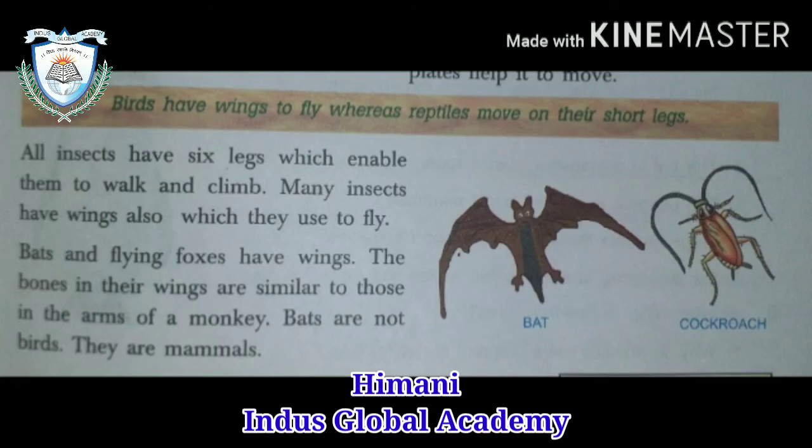Birds have wings to fly, whereas reptiles move on their short legs. All insects have six legs — three pairs — which help them to walk and climb. Many insects also have wings so that they can fly. Birds and flying foxes have wings, but the bones in their wings are similar to a monkey's arms. That is why bats are not birds — they are mammals.